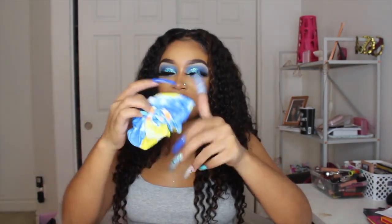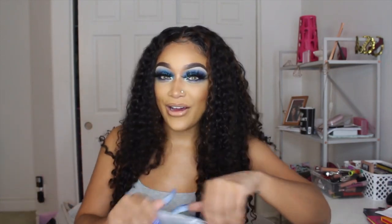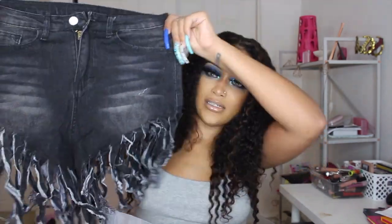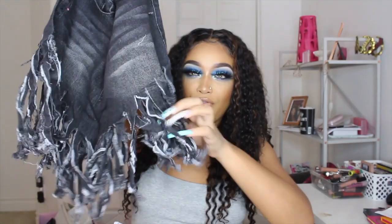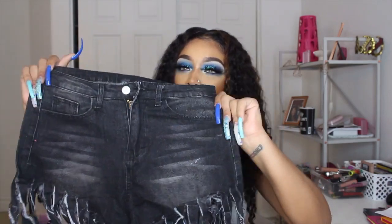I love sets that come with matching accessories — the bandana with the other set, the scrunchie with this one — it just really does it for me, it's the scrunchie for me. And then I got these denim shorts; they are black with fringe at the bottom, like pretty long cut-up pieces, kind of washed denim. I got these in the medium.